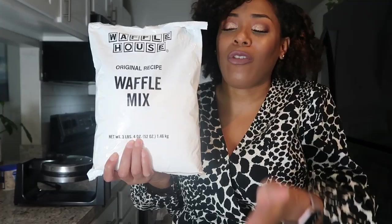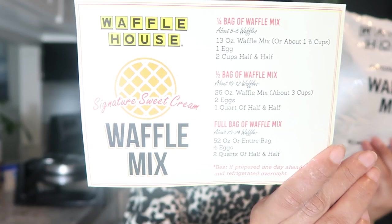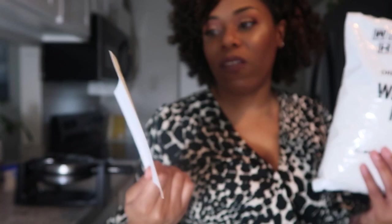These bags are huge — they're intended to make several waffles because Waffle House sells a ton of waffles a day. For me, living by myself, this bag is a lot. They did a helpful thing by breaking it down on a little card they send you, which tells you how to make waffles in smaller quantities. The back of the bag tells Waffle House employees how to make waffles; this bag makes 25 waffles. The card breaks it down for five to six waffles, ten to twelve, or twenty to twenty-four waffles.